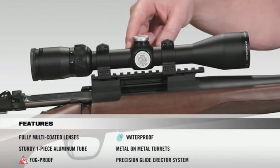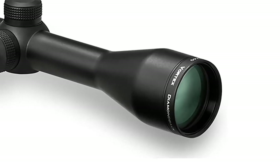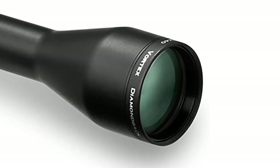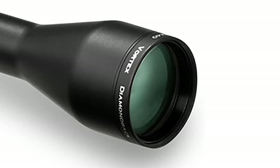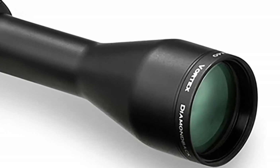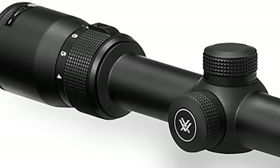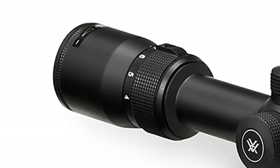The Diamondback is also very durable, featuring a single-piece aircraft-grade aluminum body with a hard anodized finish. It's waterproof, fog-proof, and shock-proof, with O-ring seals and argon gas purging. Other notable features include the fast-focus eyepiece, 3.5-inch eye relief, and capped turrets.